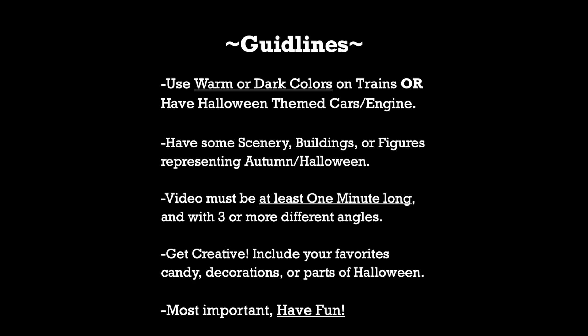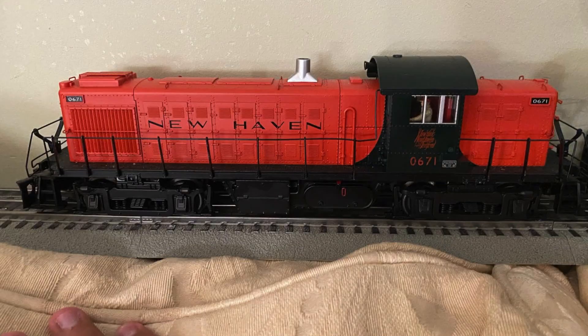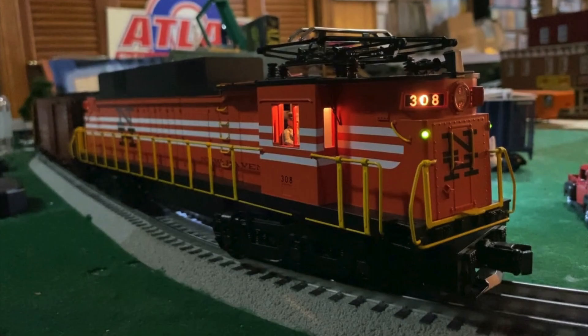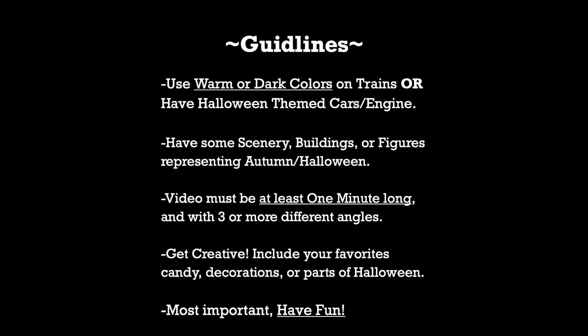In fact, I myself am going to dress up three New Haven engines that I have — being my RS1, GP9, and EF4 — which all three include orange and black.